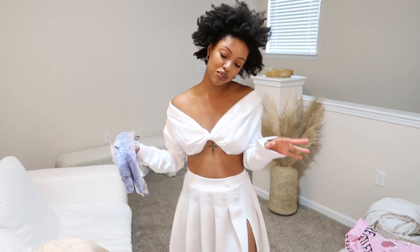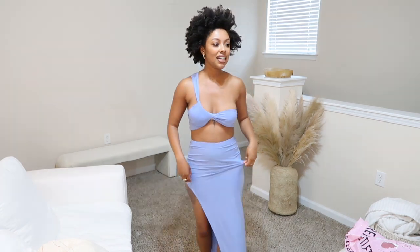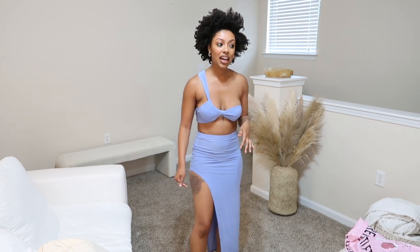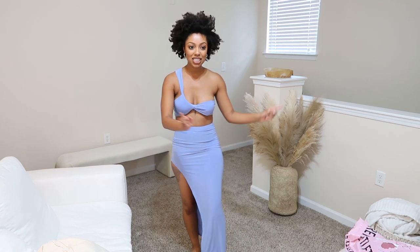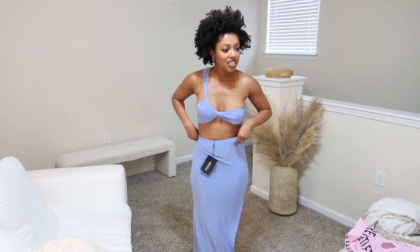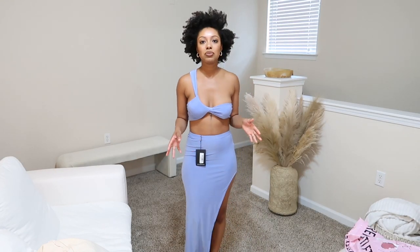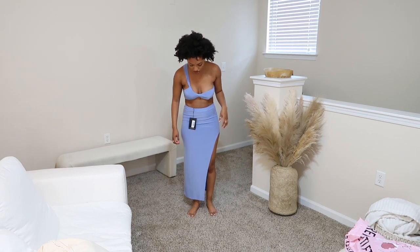I also bought a set — you buy the pieces separately but it's meant as an outfit. This top was so hard to get into! It barely covers things, but it's really cute. I noticed the slit is on the wrong side because I'm getting a tattoo removed, but I figured out I can just turn it around — no one will know! It goes all the way down to the ankle and I love it.